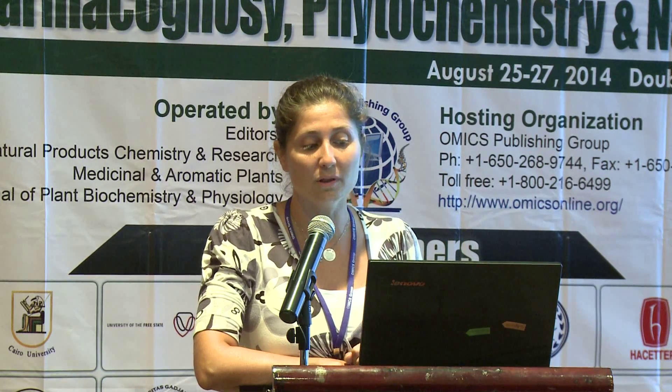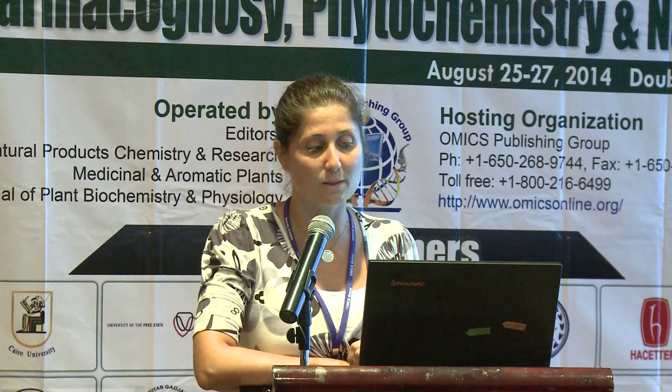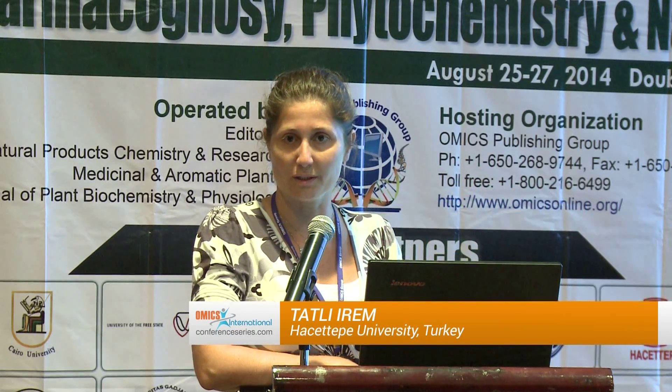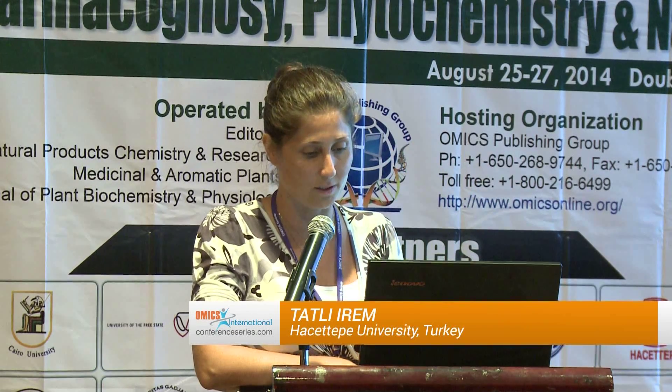Prunus spinosa has only one subspecies known as Prunus spinosa subspecies tasifila in the flora of Turkey. We collected these plants from Tekirdag, which is in northern Turkey. They usually grow in the north, west, and south of Anatolia, but mostly in the north.